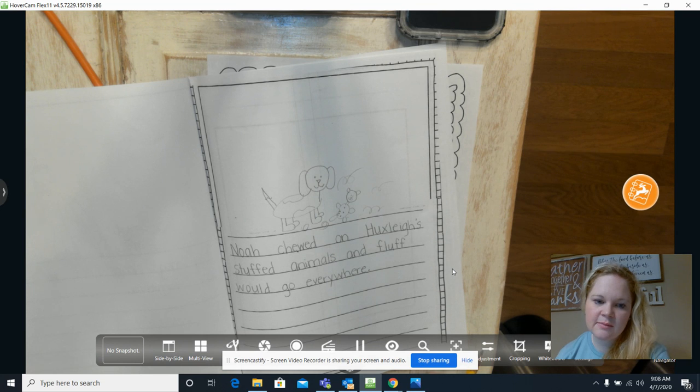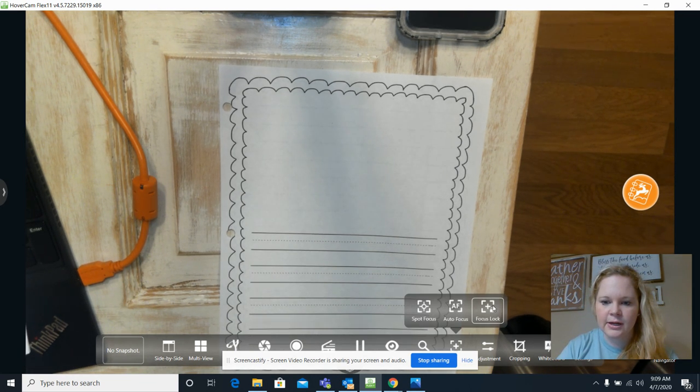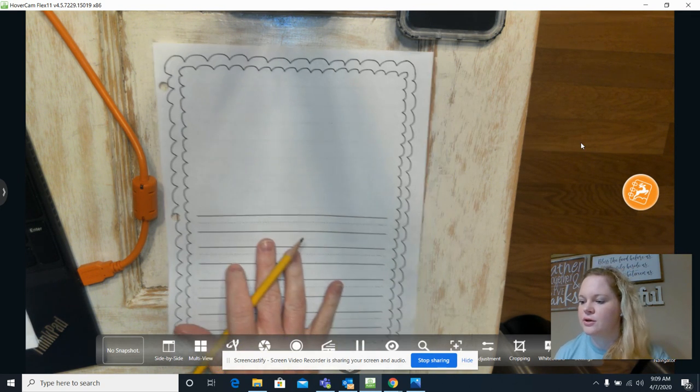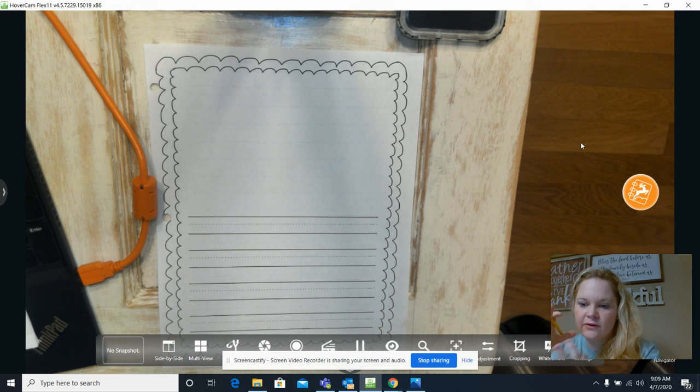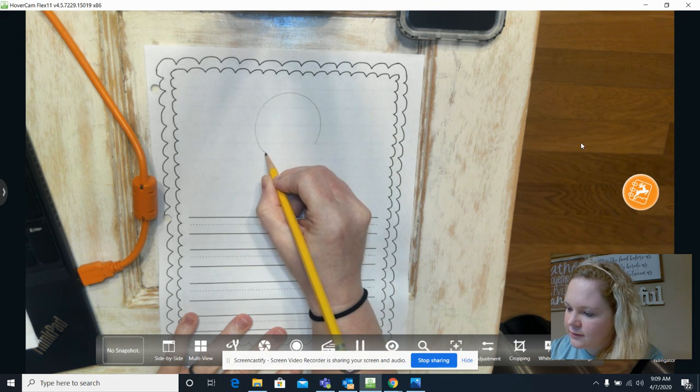I really like this page — 'Noah chewing on Huxley's stuffed animals and fluff would go everywhere.' I'm thinking I could use this page to zoom in and talk about the stuffed animals with fluff everywhere. I'm going to look at it from a different perspective — from Noah's perspective, looking down at the stuffed animal all chewed up. I have a new sheet of paper and you can also use a new sheet of paper to help you zoom in and focus on a different perspective and point of view.